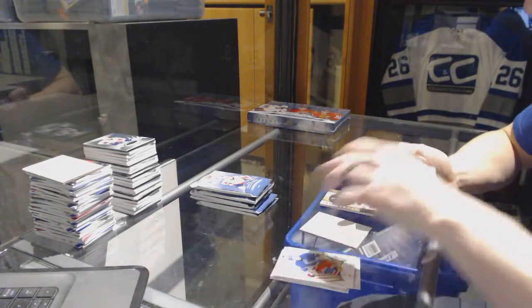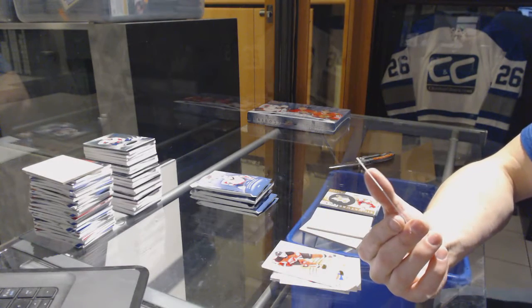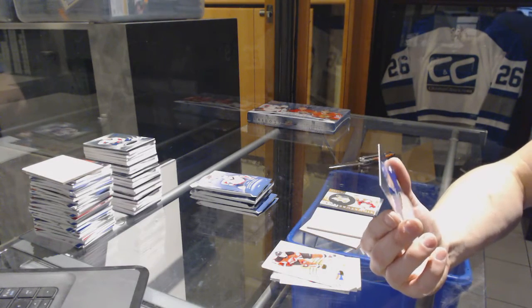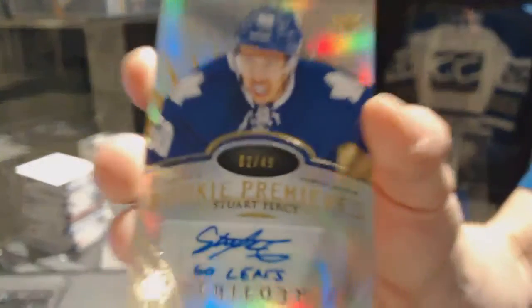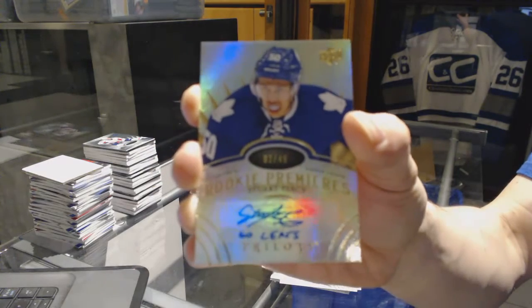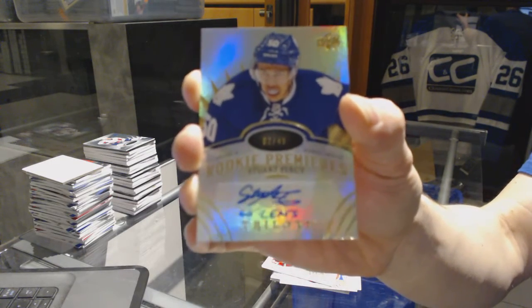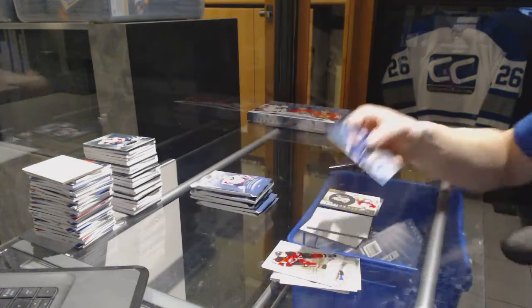We've got a level 3 rookie autograph with inscription, number 2 of 49, for the Toronto Maple Leafs, Stuart Percy. 2 of 49 for the Leafs, Stuart Percy.